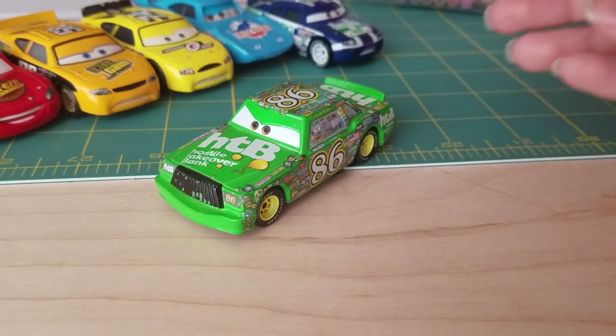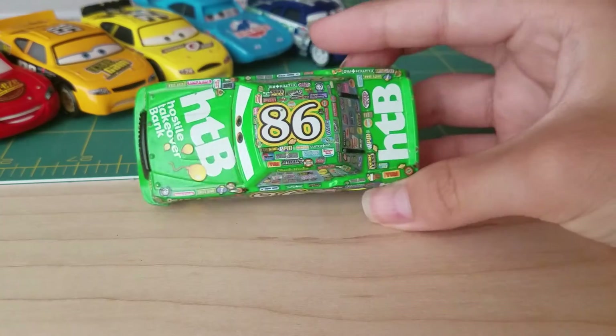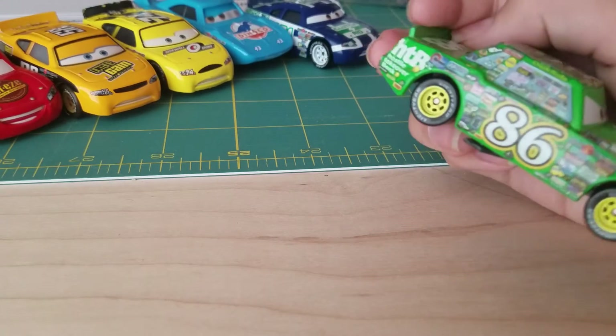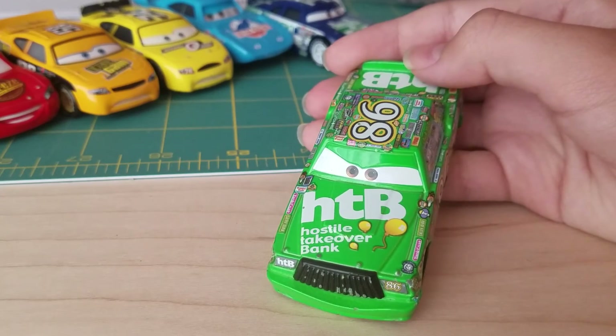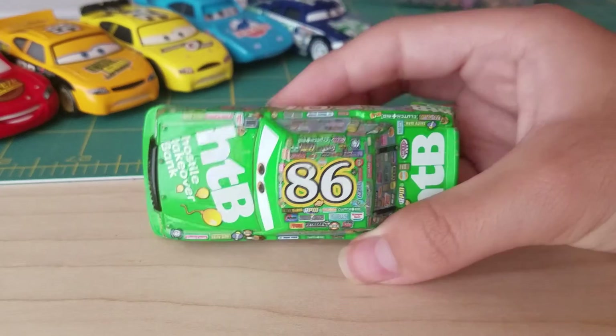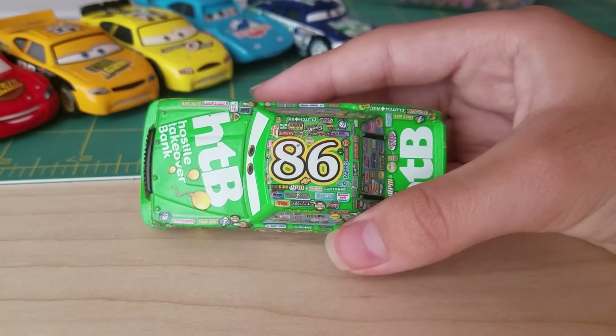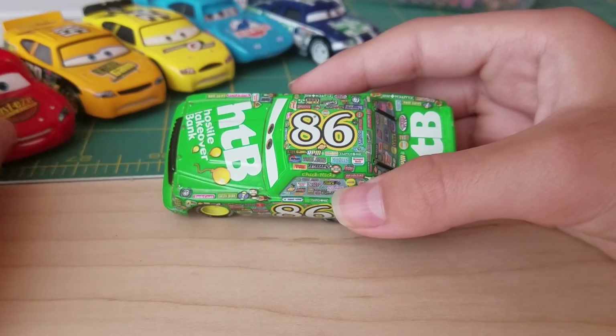Here's Chick Hicks with a bunch of stickers — this guy has got a lot of stickers. His number is 86, and McQueen's is 95.